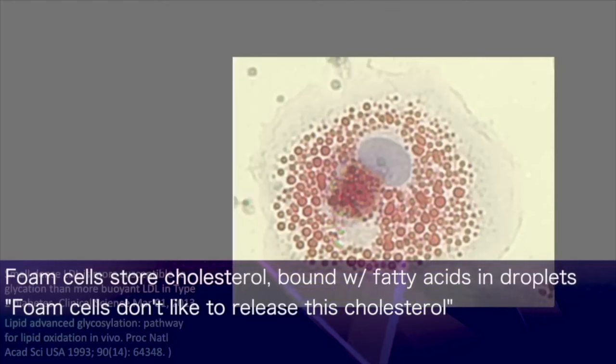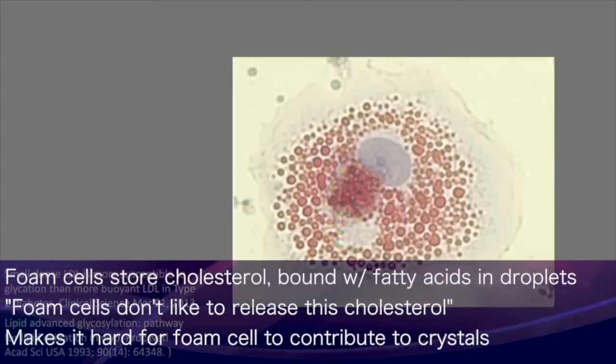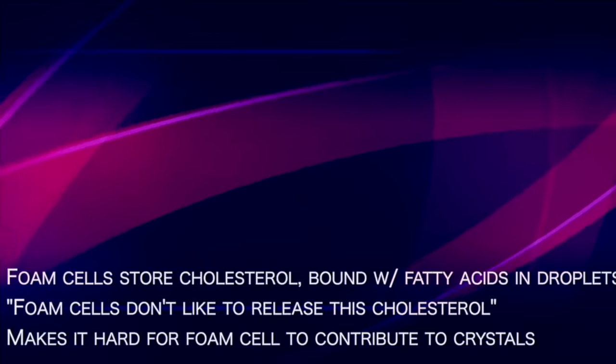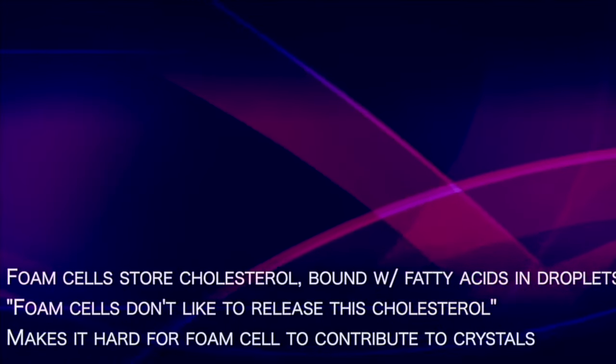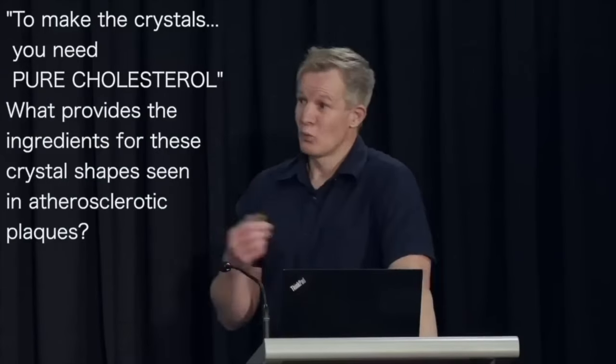Now, foam cells don't like to release this cholesterol — that's what makes them foam cells in the first place. It makes it hard for them to contribute to cholesterol crystals. As you know, there's a big difference between a droplet and a crystalline deposit that you see in atherosclerosis. To make the crystals, you actually need pure cholesterol. What then can provide the ingredients for these crystal shapes that we see in atherosclerotic plaques?